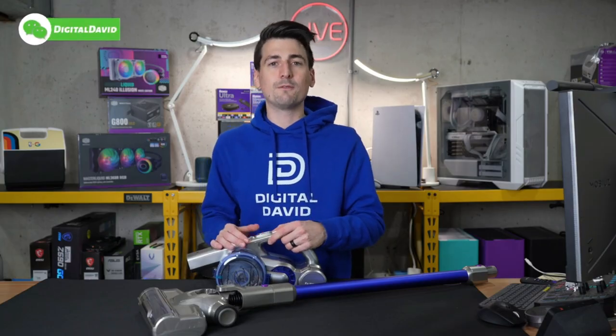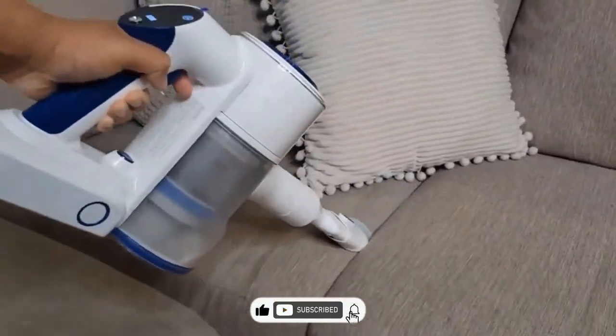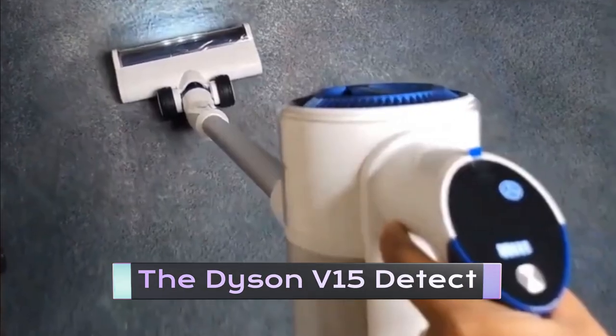The next gadget on this list is super amazing. Here comes the Dyson V15 Detect.